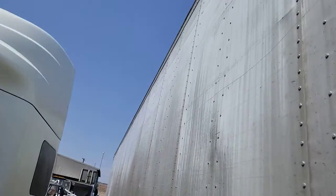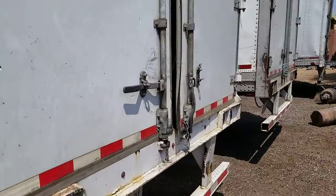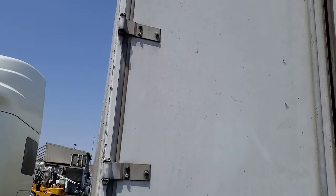This trailer has swing doors, which I'll show you in a minute. There's your swing doors.